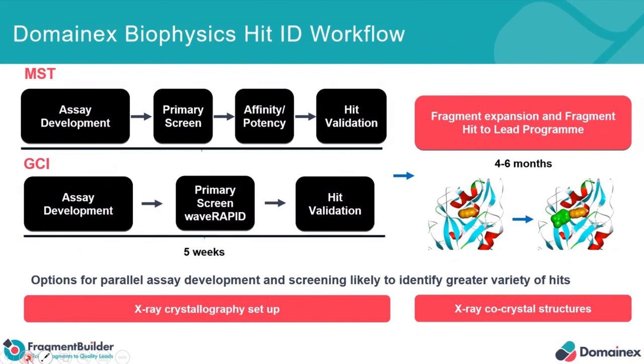What impact has this had on our biophysics hit ID workflow? At the top is the original MST workflow: assay development, primary screening, affinity/potency, then hit validation. At the bottom is the new workflow incorporating Wave RAPID. The big difference is that single-point primary screening is completely removed. Primary screening is now performed using Wave RAPID, because the throughput is such that we can go straight to full kinetic characterization and affinities. Because it also runs unattended, it opens up the opportunity for running parallel hit identification programmes, increasing the chances of obtaining different hit matter and more co-crystal structures to facilitate projects going forward.